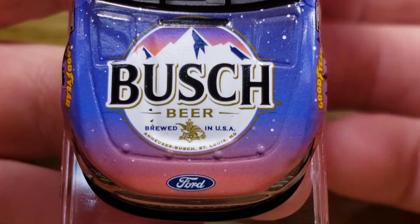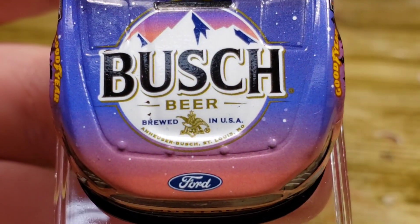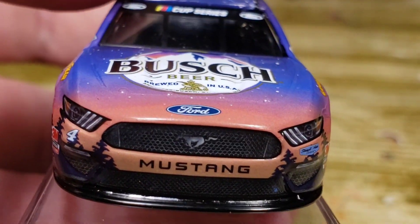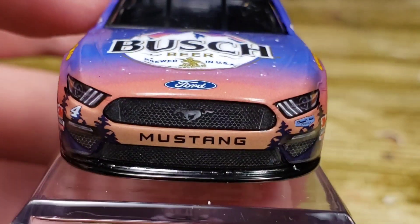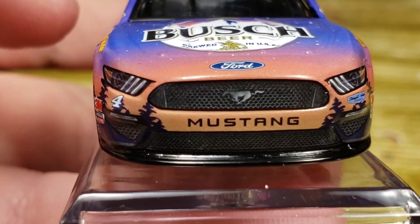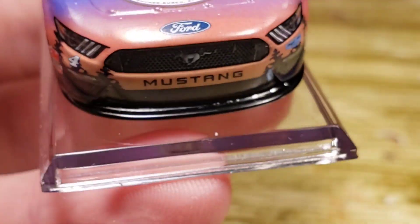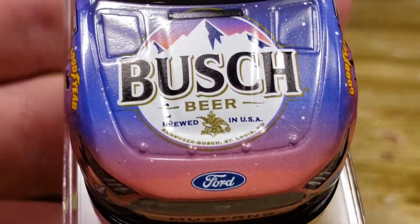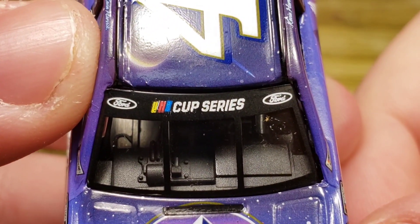On the hood we've got Busch Beer, brewed in the USA, Anheuser-Busch, St. Louis, Missouri. That clay-colored fade on the front looks very nice, and the black splitter really grounds it. This diecast is on a base — we'll keep it on the base until we use it in the Wrangler Cup Series. It's not a big bulky base like the 1:24s so we can do the 1:64 reviews with it on. You've got Busch, a whole bunch of stars for that beautiful night sky, and the Cup Series logo.